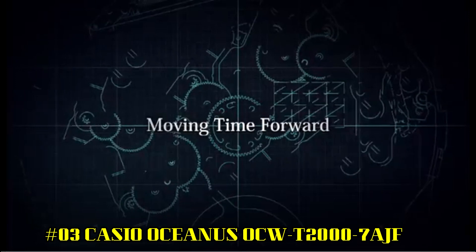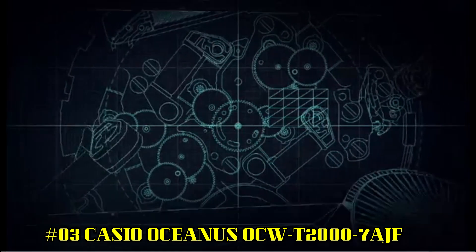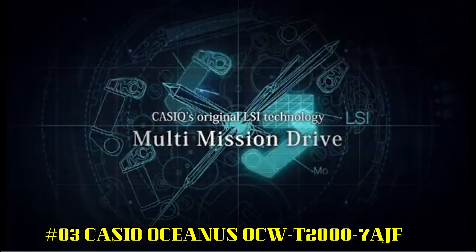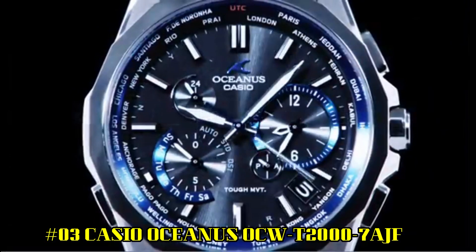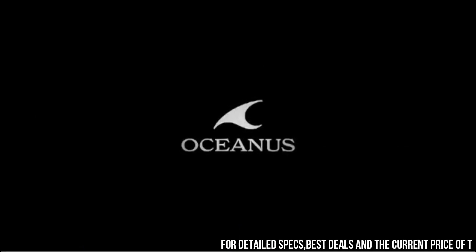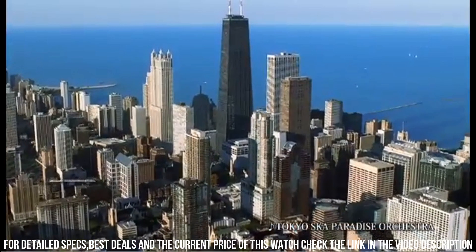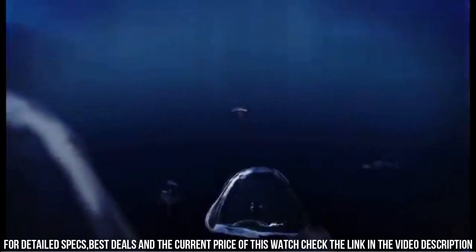Number 3: Casio Oceanus OCW-T2000-7AJF. Display type: chronograph. Case diameter: 44.1 mm. Case thickness: 12.1 mm. Band width: 27 mm. Band color: silver. Style color: white. Special features: the set includes body, box, manual, and warranty card with instruction manual. Water resistance for everyday life: 10 bar. Item weight: 3.42 oz.